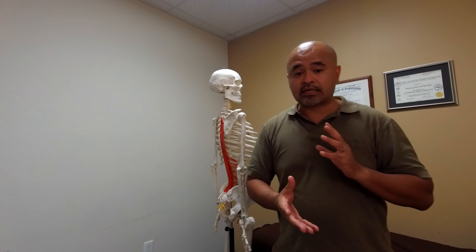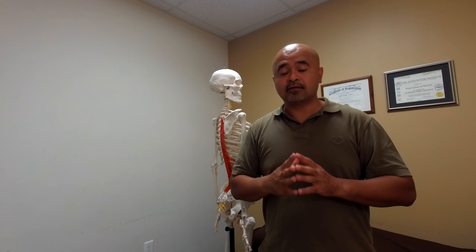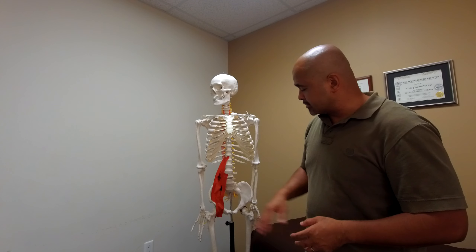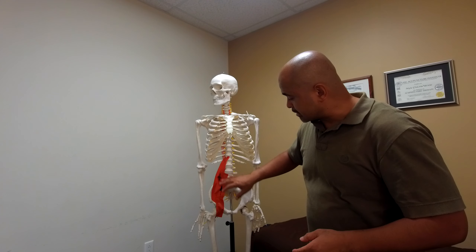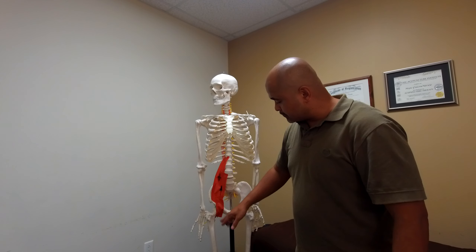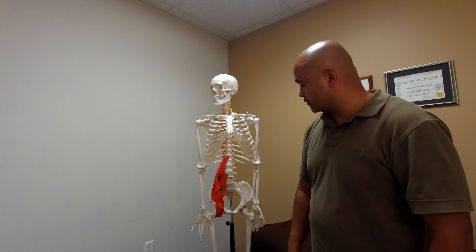Hello folks, Alfie here once again at Vente Pain Relief Clinic with my friend Skelly. Today we're going to talk about lower back pain and a muscular reason for this lower back pain. You might be suffering from chronic lower back pain, and this might explain a few things in regards to why it's chronic or why it became chronic.